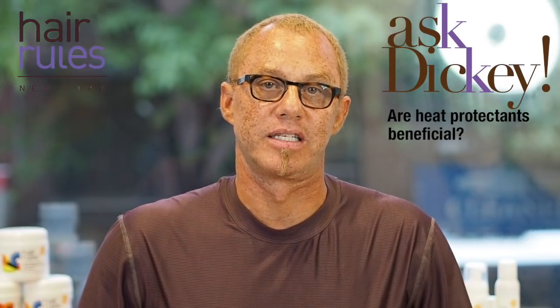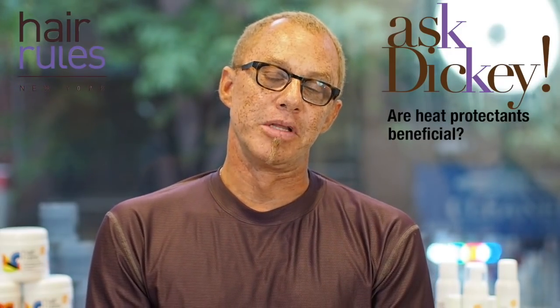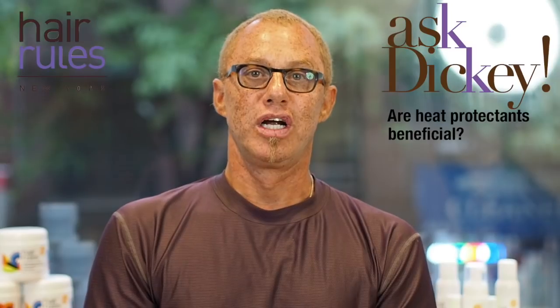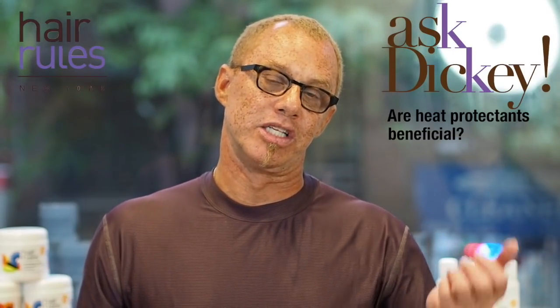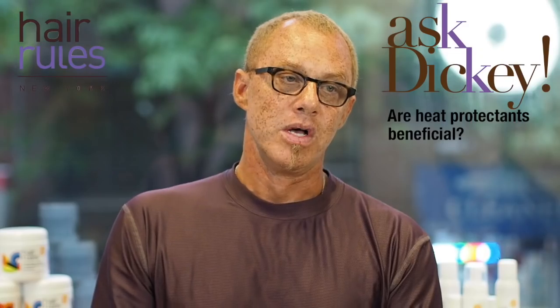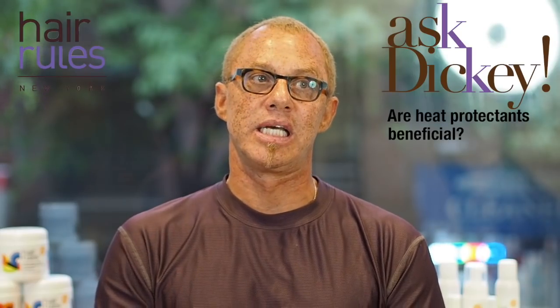Hair Rules still makes a heat protectant — it's more of a blow-dry lotion. It has a micro-molecular component that is 3D and it keeps the hair from reverting back to its natural state in humidity. So it protects your hair against the damaging effects of humidity and reverting your blow-dry back. It also softens the hair really well.